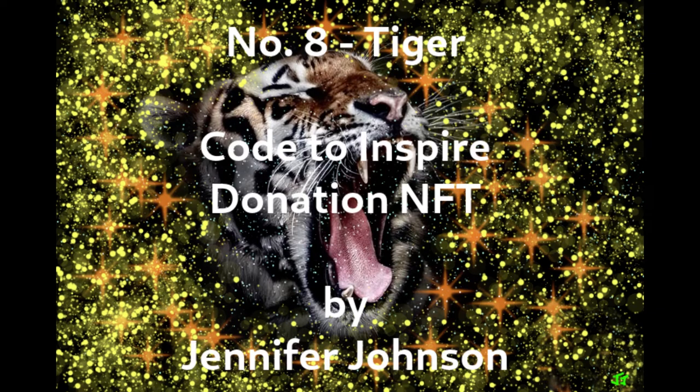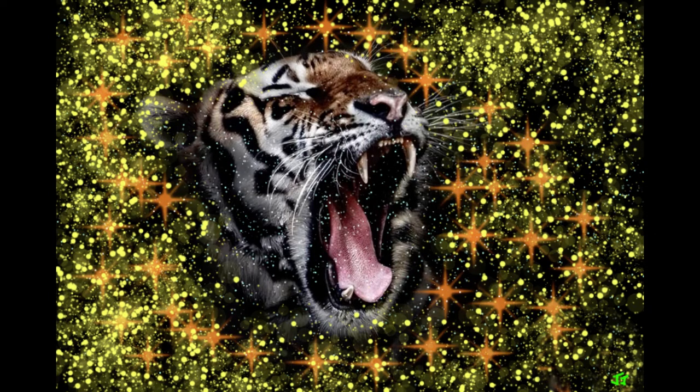Number six on the list is the Code to Inspire organization. Their focus is educating Afghani women to learn computer skills. The NFT art creation dedicated to their cause is titled Number 8, Tiger, as shown here. It is a contemporary creation with pixel size 764 by 512 with high resolution. It has 100 limited edition copies. The current price is 1.69 ether.